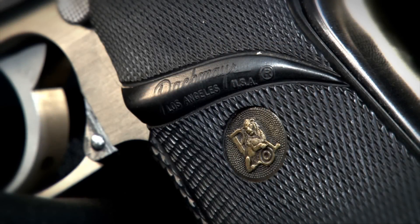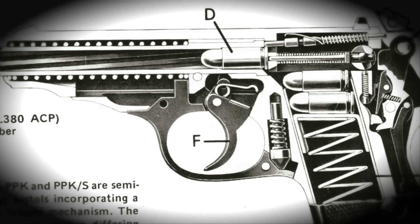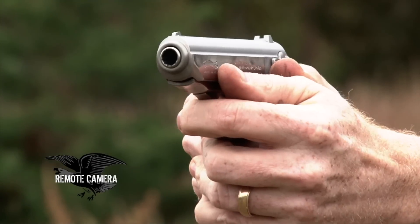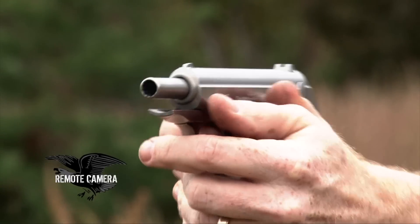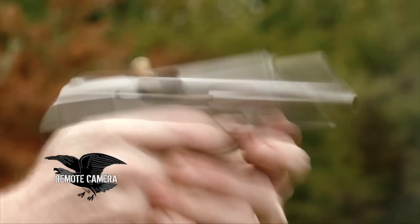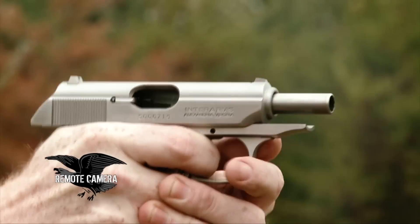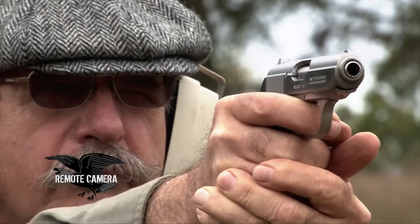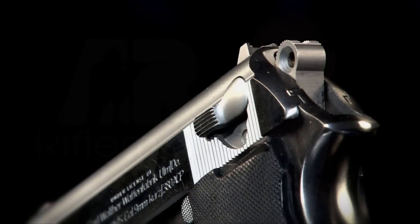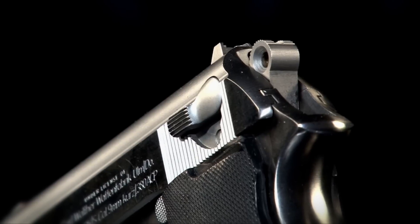Like its service-sized wartime counterpart the P-38, Walther really built its reputation on the lockwork system, which essentially was the first commercially successful lockwork system that is what today we call DA/SA — double action, single action. The first shot, after charging and loading a round into the gun, was a long, arced double-action pull of double-action revolver-like weight. Subsequent shots were single action. The PPK-S also included a manual safety and even had a loaded chamber indicator.